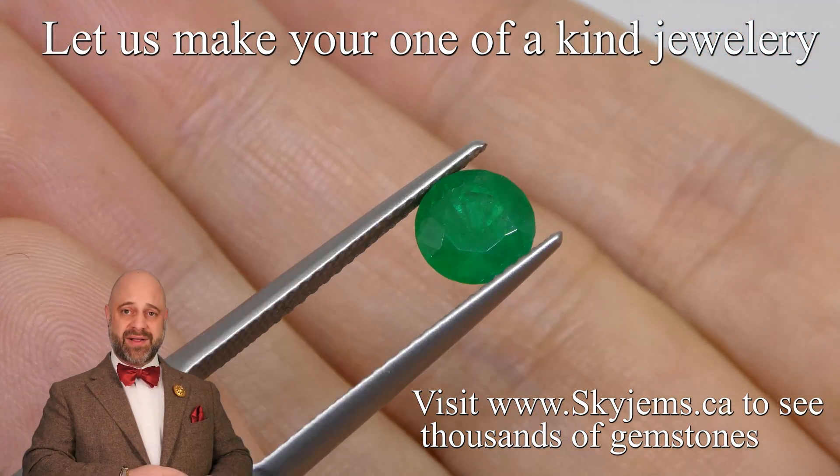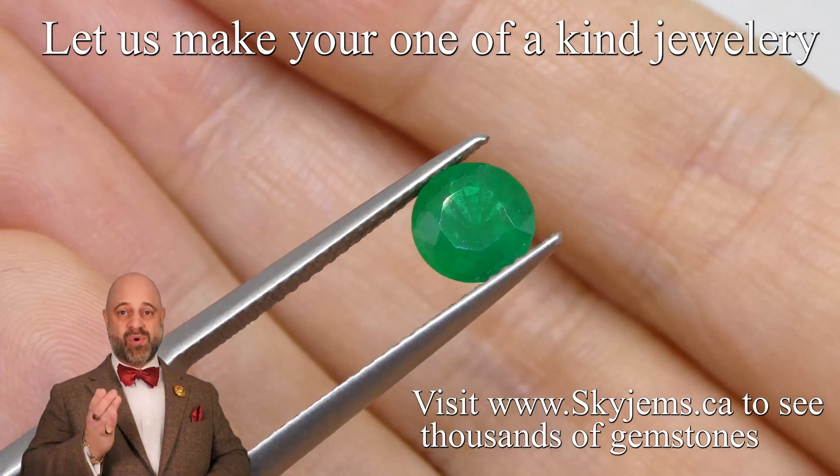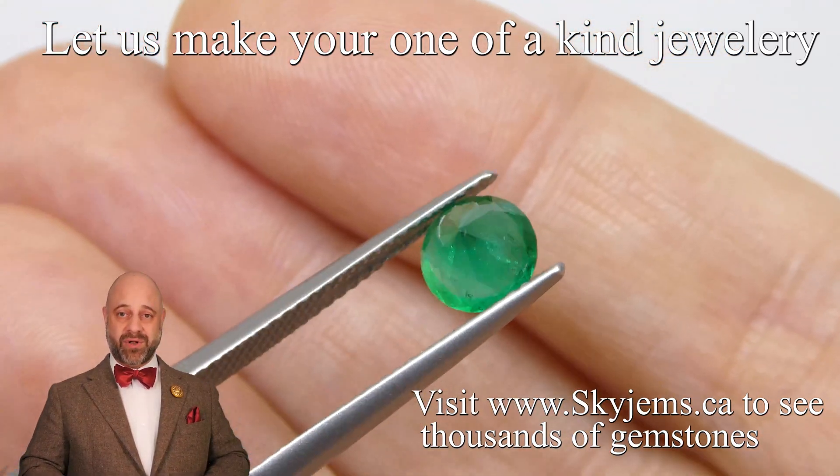It's bright. It's well cut. It's got a six and a half millimeter diameter to it. And once this is set up, it is just going to be a mind-bogglingly beautiful piece of heirloom quality jewelry.